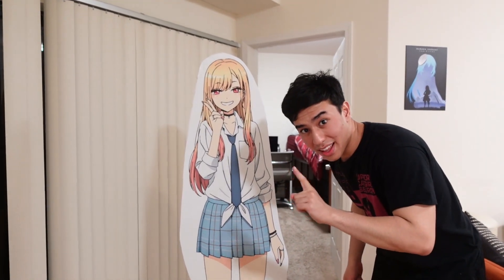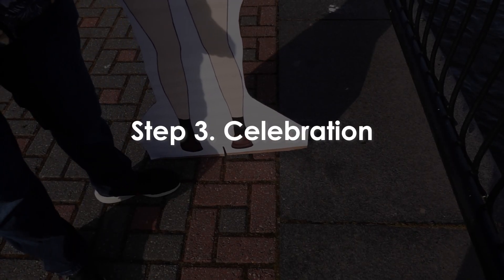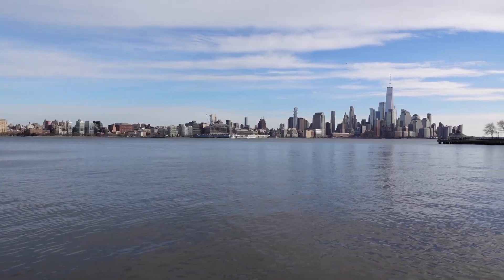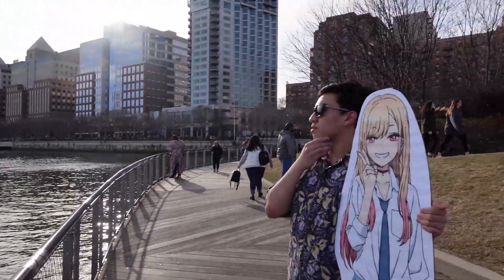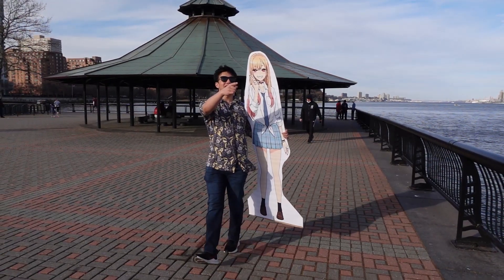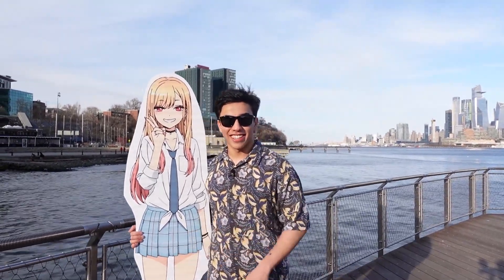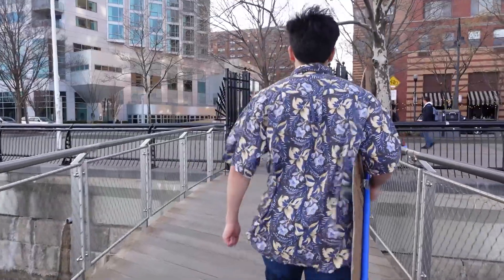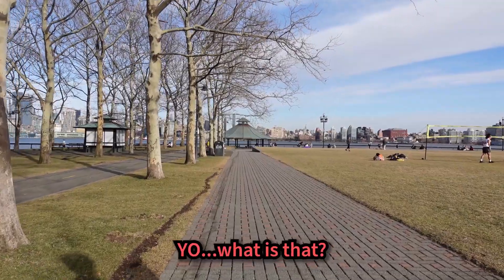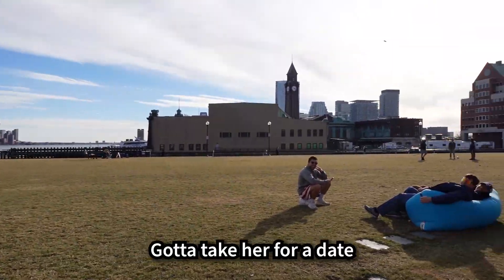Now there's just one thing left to do — take her on a date. Now that we've got our waifu in real life, let's go. My girlfriend, bro. Beautiful day. Gotta take her for a date — it's on.